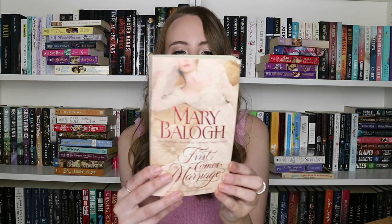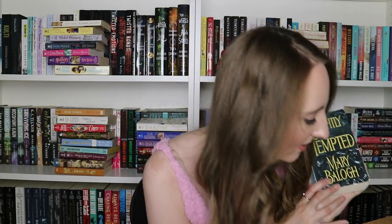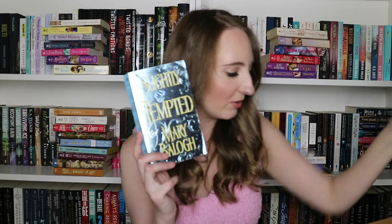First Comes Marriage by Mary Balogh again. Then Slightly Tempted and Slightly Dangerous by the same author — and there was also Slightly Sinful — so I'm getting part of a series. Meet the Bedwyns: six brothers and sisters, men and women of passion and privilege.